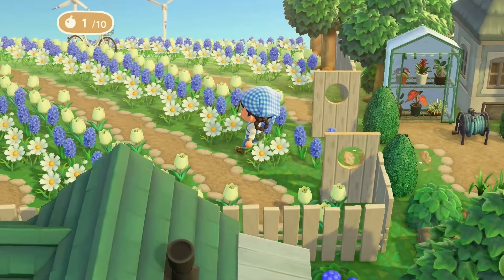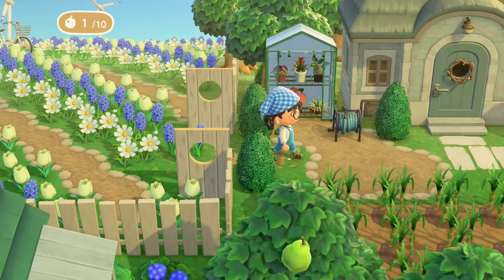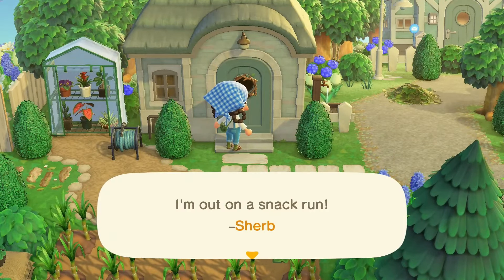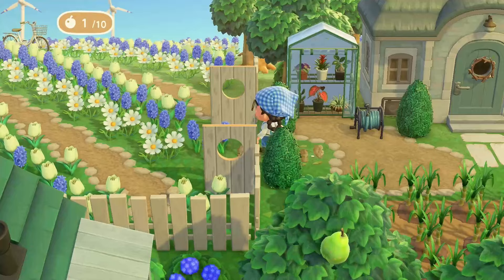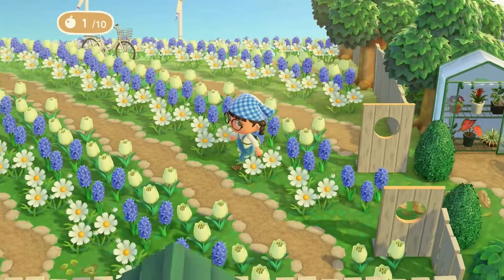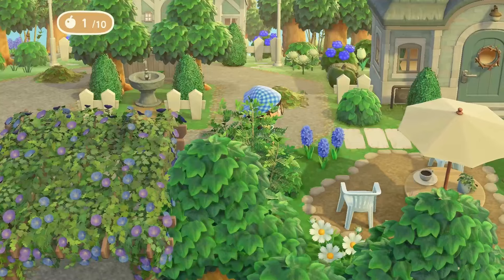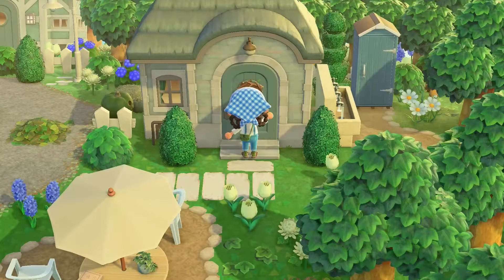See, everyone's got such a nice yard — y'all are fancy on this island. This leads right out into the flower field. Oh my god, who lives here? Because you have the prettiest yard ever. Of course it's Sherb — Sherb is everyone's favorite. I would just take these fences down and make this my entire backyard.